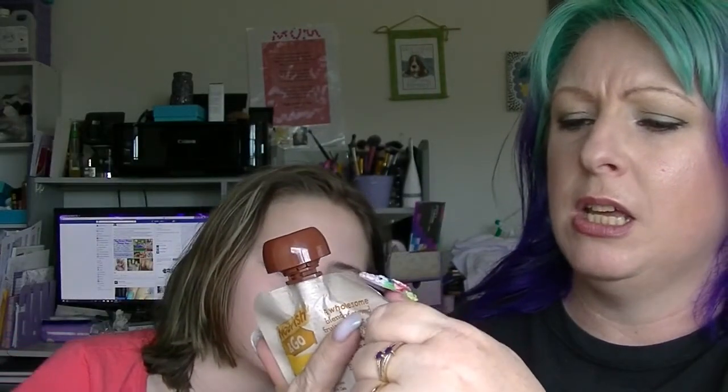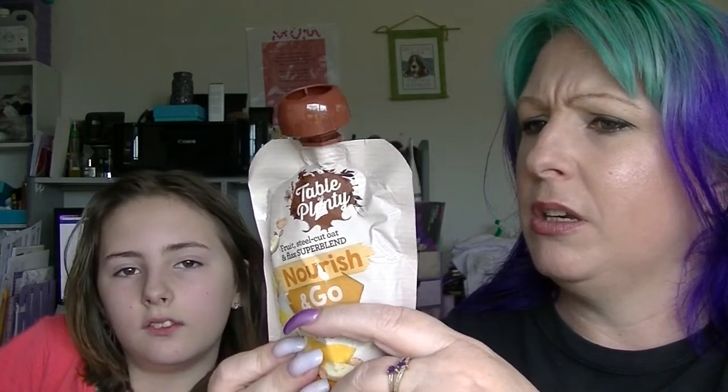We have from Table of Plenty a Nourish and Go with banana, mango and yogurt. It is a wholesome blend of stewed fruit, steel cut oats, Greek style yogurt and flax seed — basically breakfast in a squeezy tube type thing. I am sure somebody will enjoy having that for breakfast. It does look like you could use it to feed a baby — they started packaging them for adults so that they look like baby food.